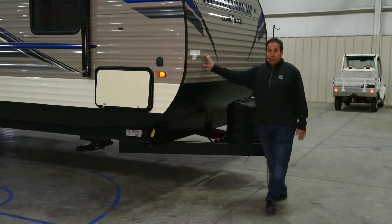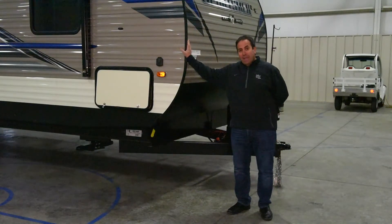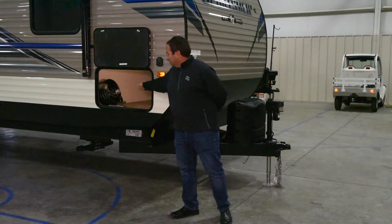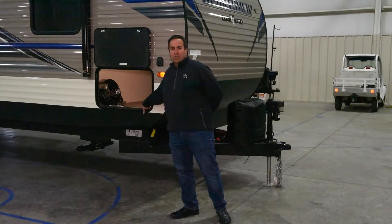It's a 34-foot box with three slide outs, a nice big bunk room in the back, and an outdoor kitchen. As you can see coming up to the side, you've got the nice big passenger storage that gives you plenty of room on each side to load in chairs, tables, and your outdoor goods.